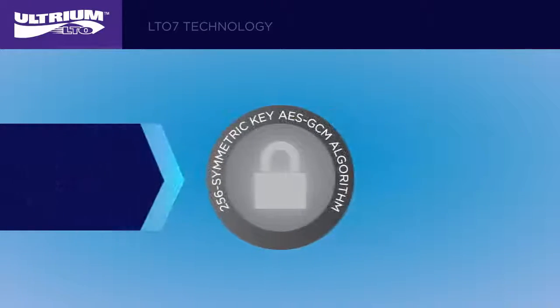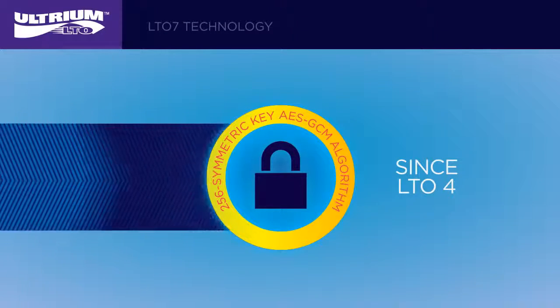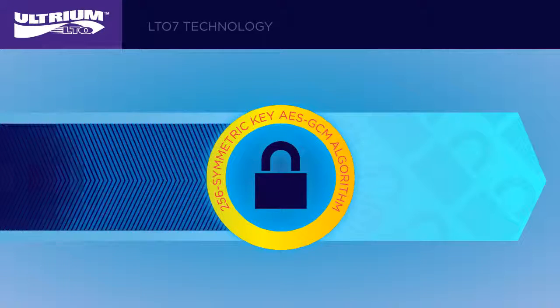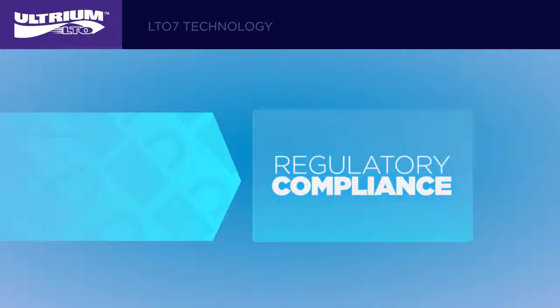LTO tape drive encryption has been specified in all LTO generations since LTO4. It features a 256-bit symmetric key AES GCM algorithm that's implemented at the drive level, which enables compression before encryption to maximize tape capacities and deliver high performance during backup.